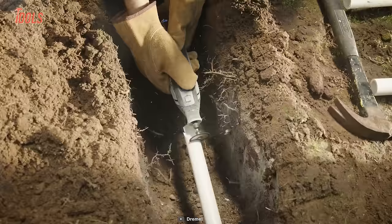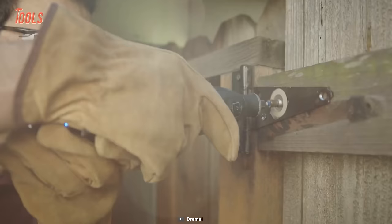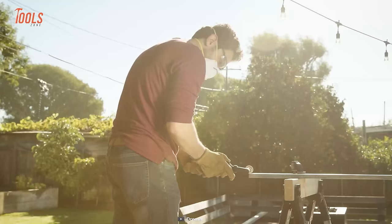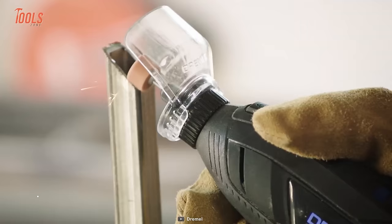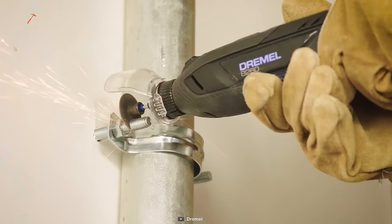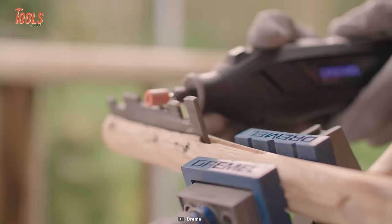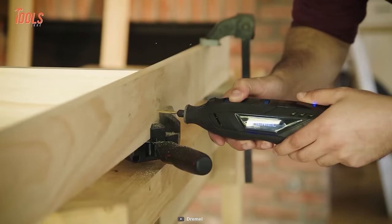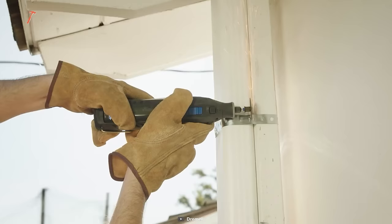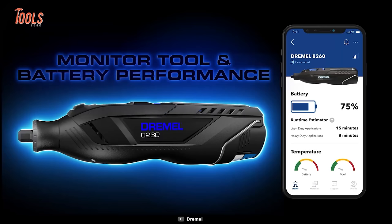The most versatile tool on the list is the Dremel 8260 — a smart cordless rotary tool for handling a wide variety of regular crafting projects. This handy tool delivers top-class performance, standout runtime, and cordless convenience to get all your jobs done in a satisfying way. It's compatible with all Dremel rotary accessories and attachments. The 8260 rotary tool provides red warning LED notifications that give you real-time alerts about overloading or accidental issues.